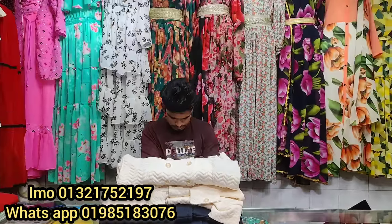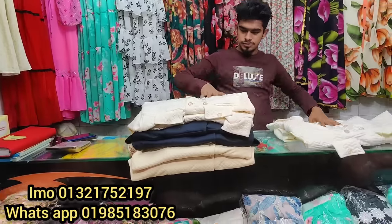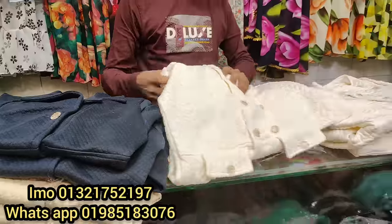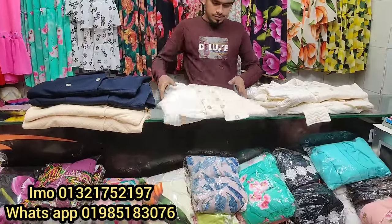Hello, welcome back to my channel. I'm going to show you the best of my favorite fashion daily. This is a long overcoat collection, which is Indian. If you look at this price, you can contact us online.